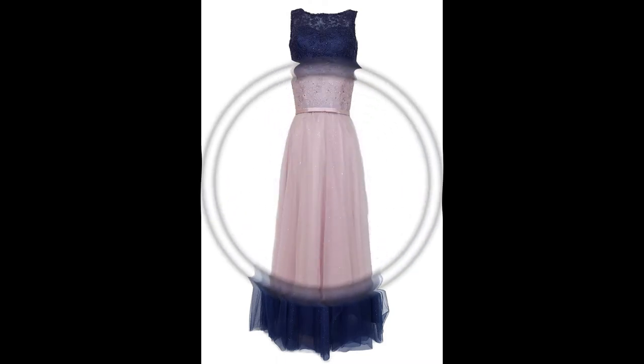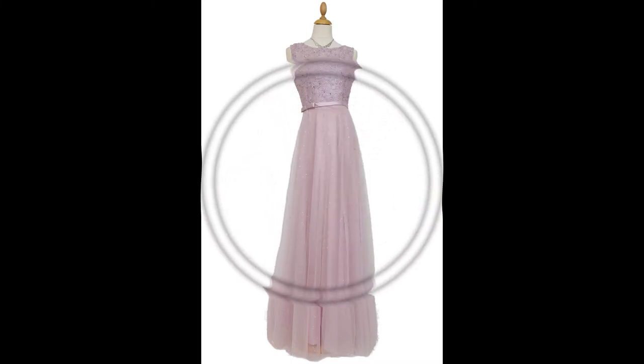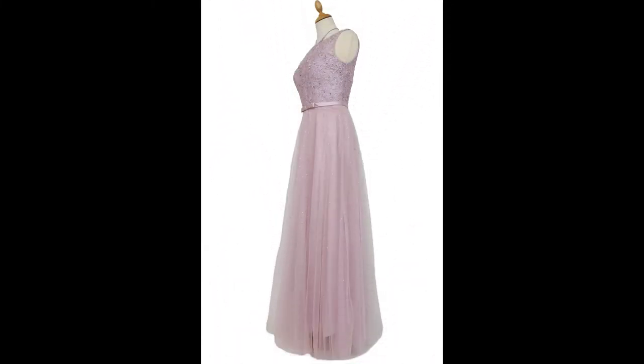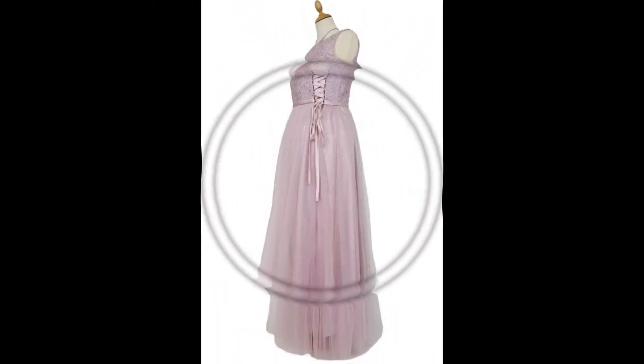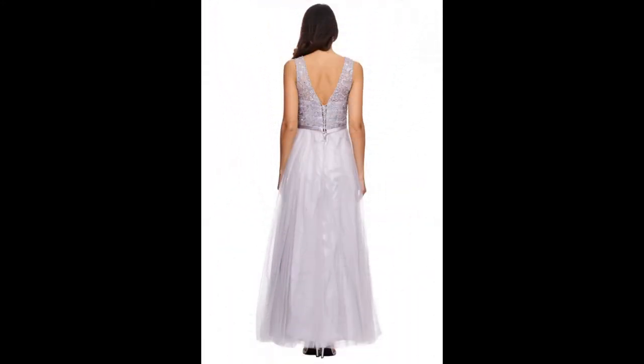The chest area is slightly padded and has a round neckline. The back area is decorated by an opaque back lacing with which the evening dress can be individually adjusted in the bust area. Below the lacing there is an approximately 17 cm long zipper so that the dressing is easy.